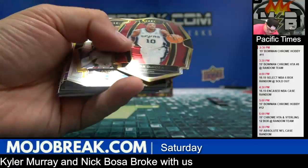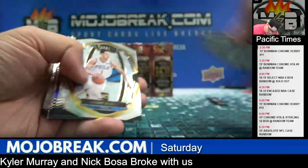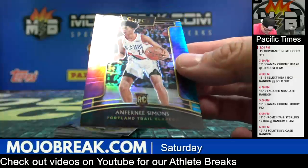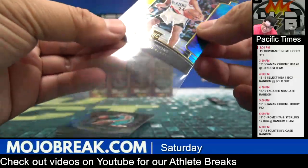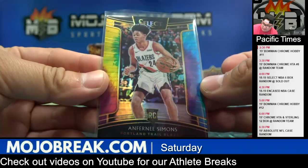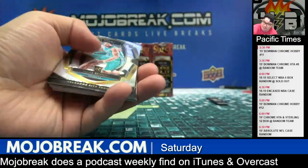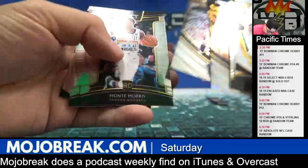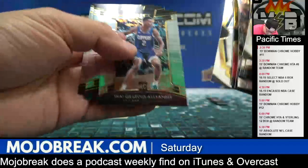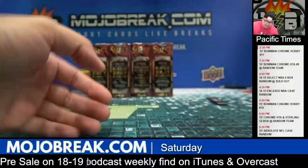Red prism DeMar DeRozan for the Spurs to 175, and a tie-dye prism rookie base for Anfernee Simons going out to Portland, 5 out of 25 — Blazers, Gizion. Silver Corey Sexton-Thawn, tricolor Bradley. That was box two.